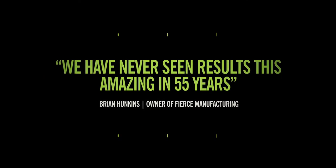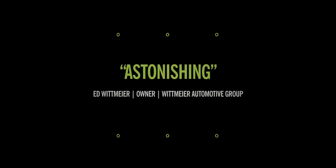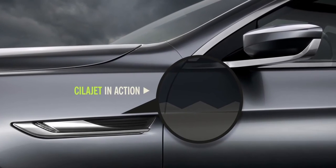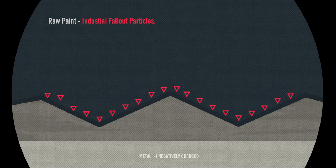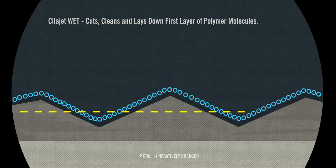Automotive industry leaders all agree — ScyllaJet is the best. ScyllaJet's unique formula bonds with paint and metal surfaces, protecting against environmental hazards that can permanently damage your automobile's finish.